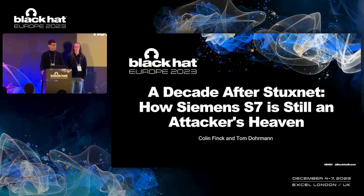Hello, everybody, and welcome to our briefing: a decade after Stuxnet, how Siemens S7 is still in attacker's heaven.